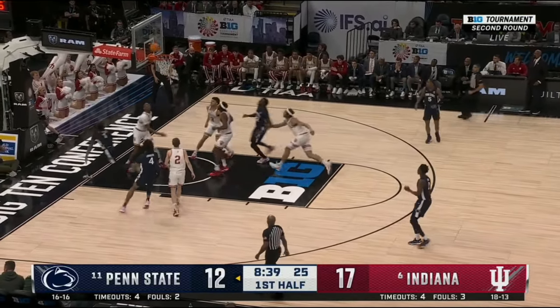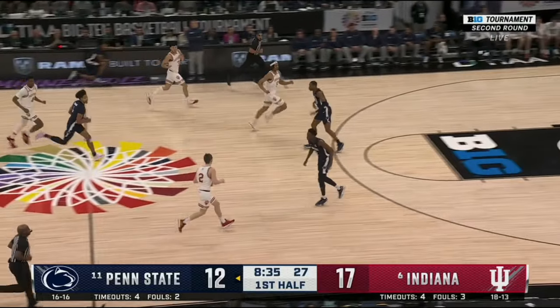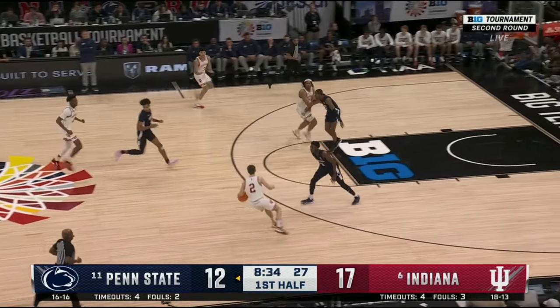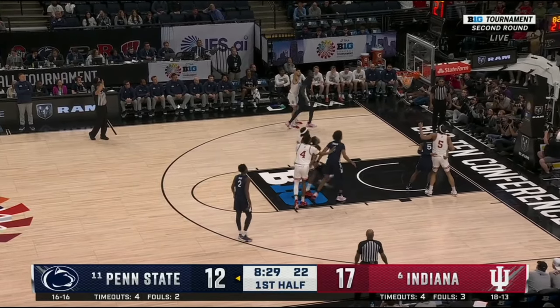Leal's first score in the first half came from what we typically see from him, playing the role of a floor-spacing three-point shooter. Here, Penn State simply loses him in transition and he calls for the ball. He doesn't initially get it, but as he remains open, Cupp skips the pass and Leal connects on the triple.